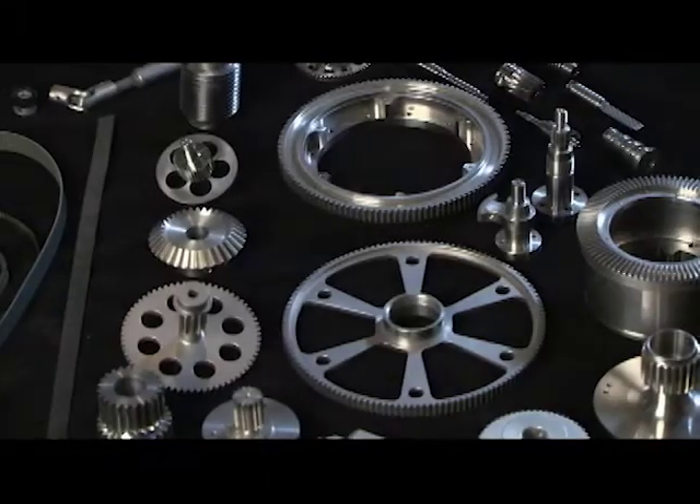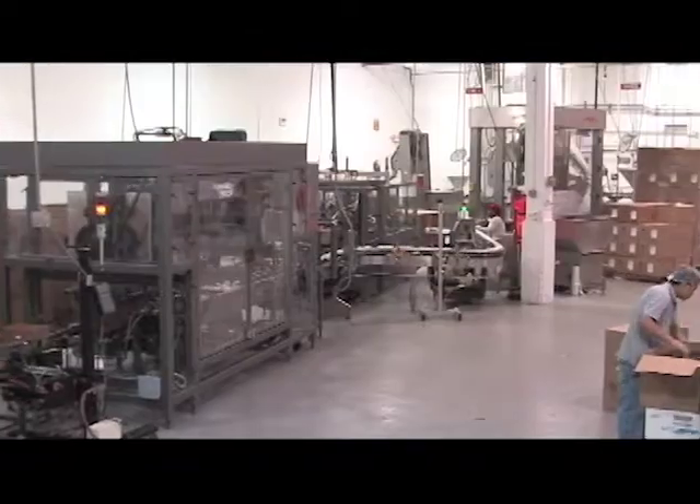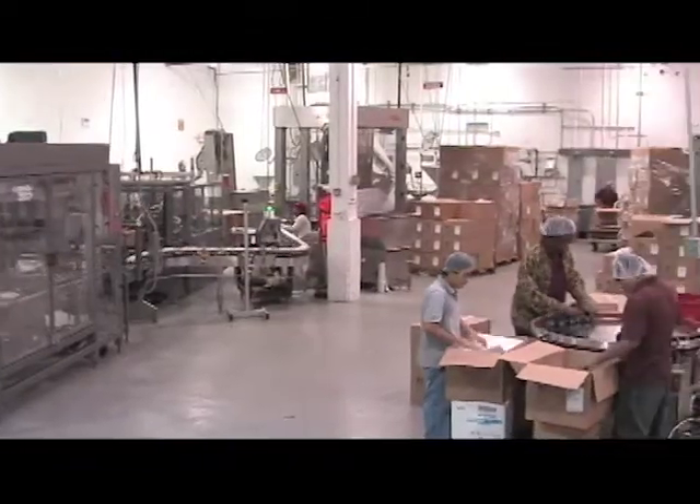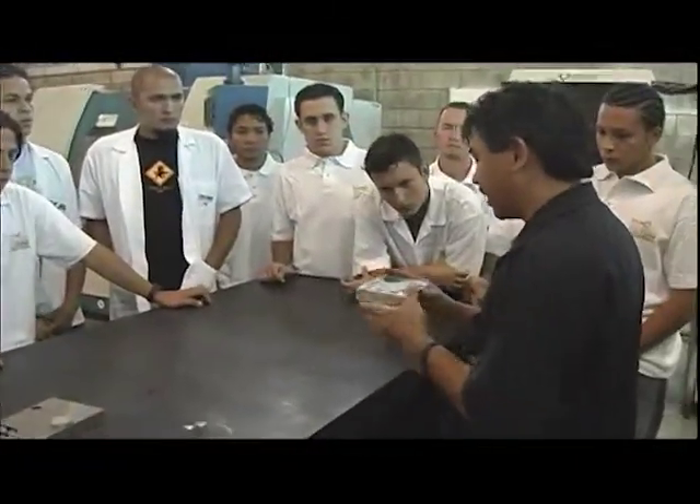Technology is continually advancing, helping us to do things better, faster, and more efficiently. Let's take a look at the latest innovations. Countless mechatronic components and assemblies are designed and prototyped right here in the U.S., but when it comes time for large quantity production, many companies outsource their component or assembly to cheaper manufacturers offshore.